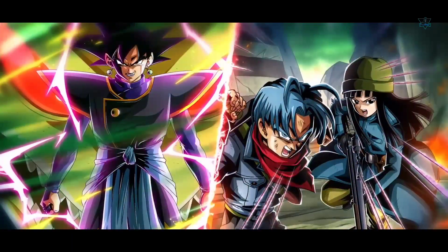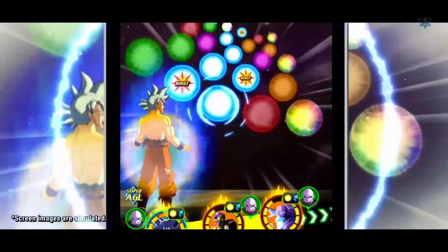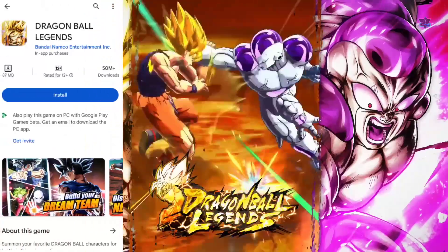I had a great experience with this game, so I definitely recommend you try it.